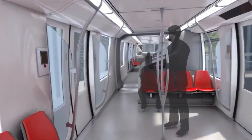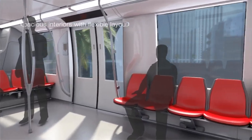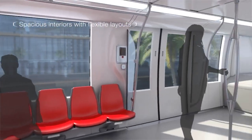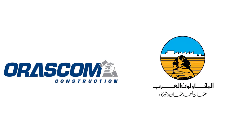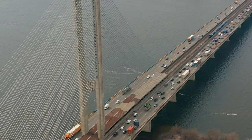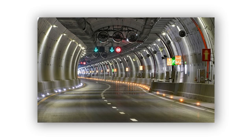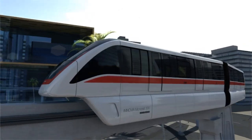There's also a state-of-the-art operations control center communication system and all the other electrical and mechanical equipment needed. The partnership between Orascom and Arab Contractors is long-lasting — they've been teaming up for over 25 years, delivering big projects like underground railways and Suez Canal tunnels. Now they're bringing their A-game to the monorail project.